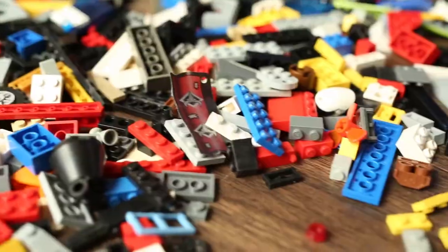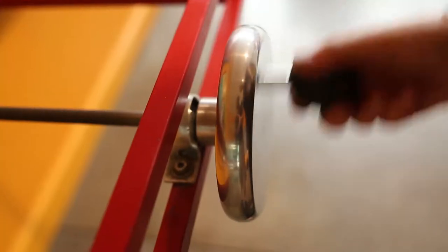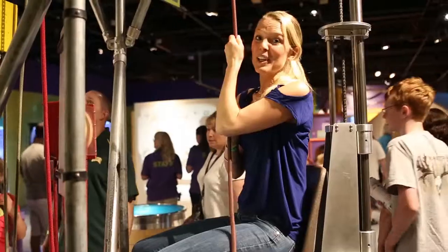ScienceWorks is so much fun. Hands-on doesn't even begin to describe all the things there are to do here. I'm having a blast, and I'm learning a lot too.